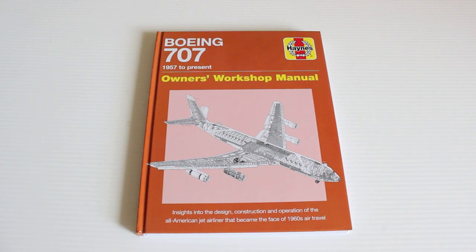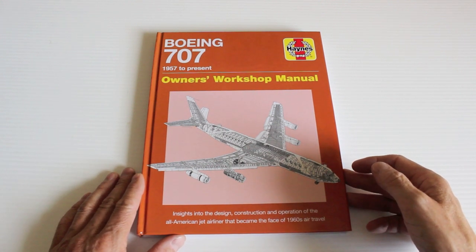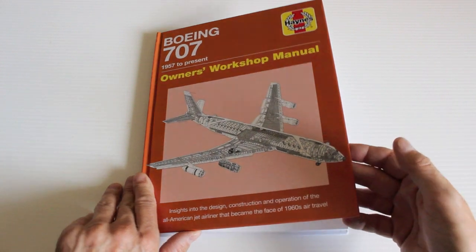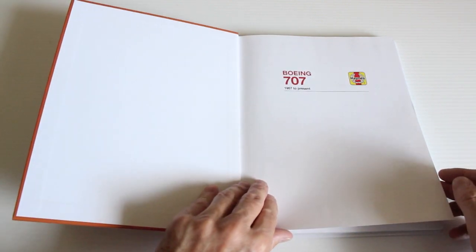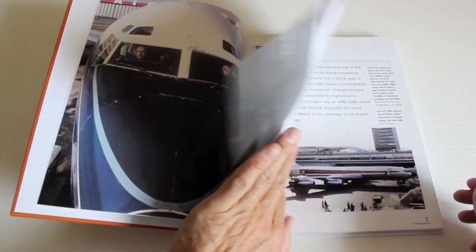This is the Haynes Boeing 707 Owner's Workshop Manual. It's got insights into the design, construction and operation of the all-American jet airliner that became the face of 1960s air travel. Another superb book for the bedside cabinet. Really really cool.